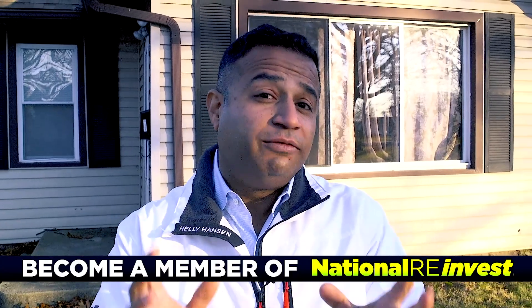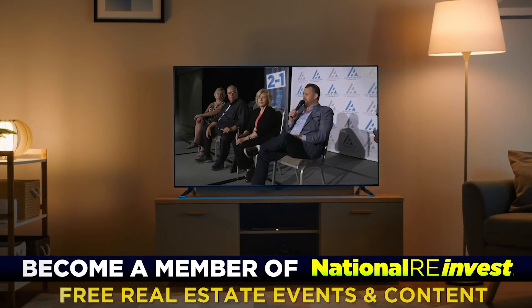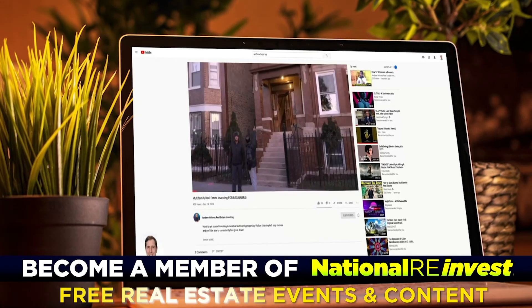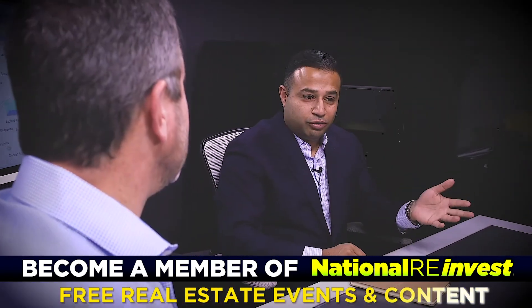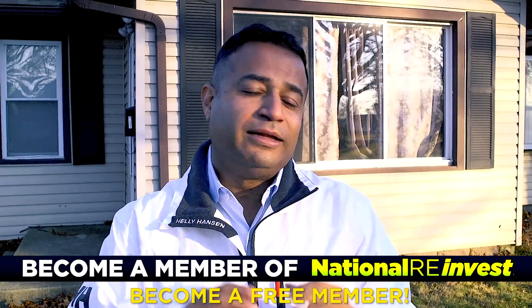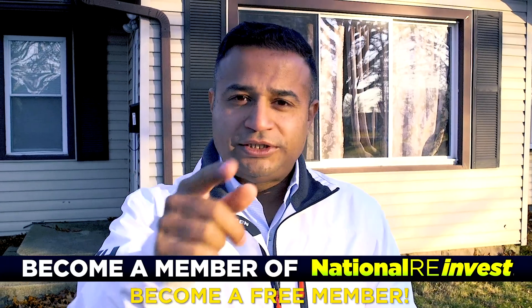Guys, do you want to learn how to invest in real estate? Make sure you become a part of National RE Invest. The best part is it's 100% free. Every single week we have videos, weekly meetings, and updates on tons of great content, and you can be a free member. Not only do we invest together, but we get to grow together. See you soon.